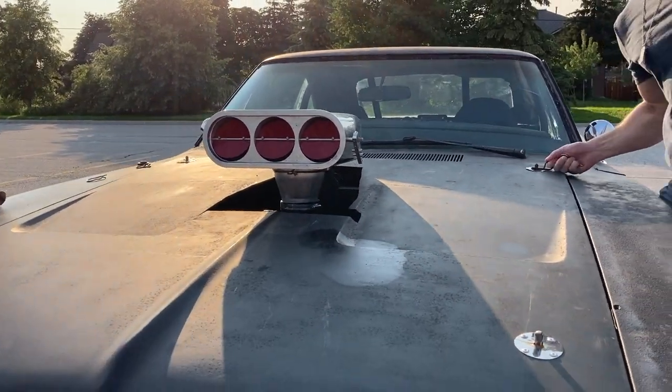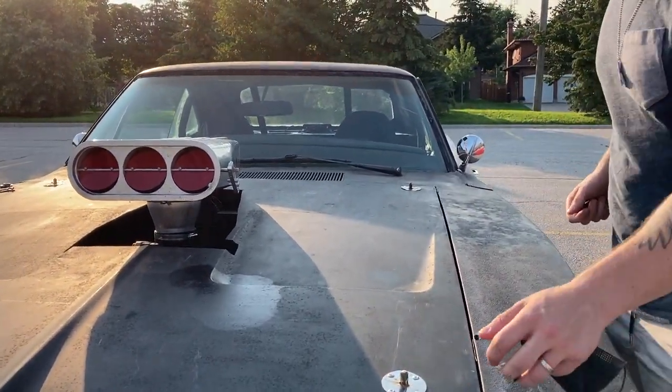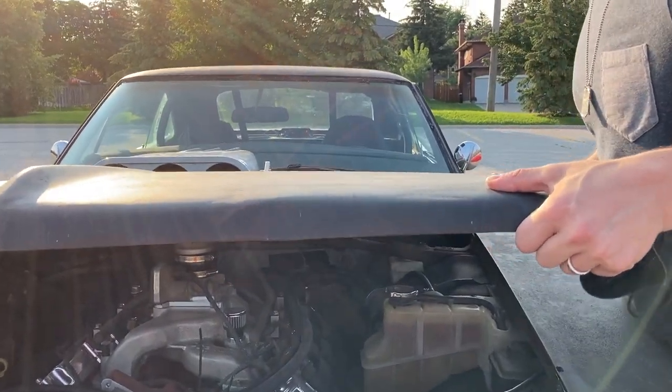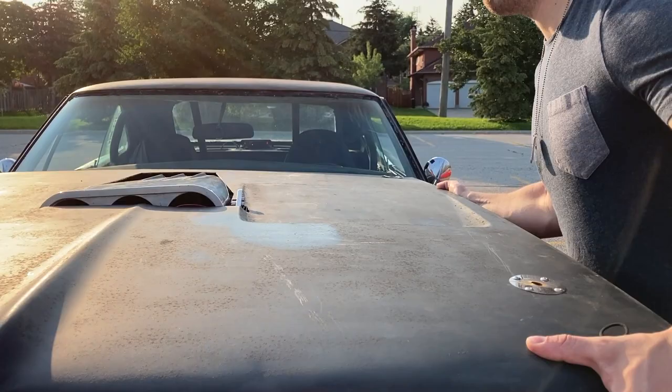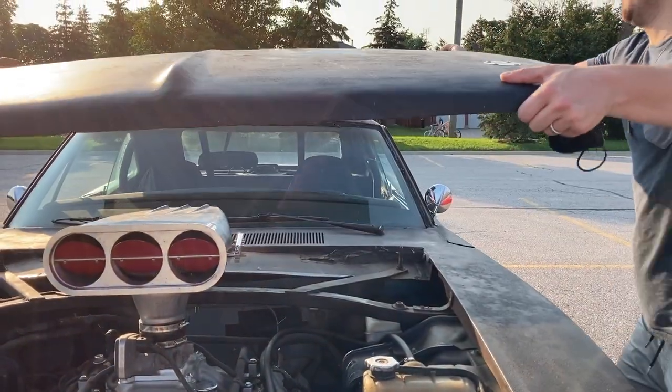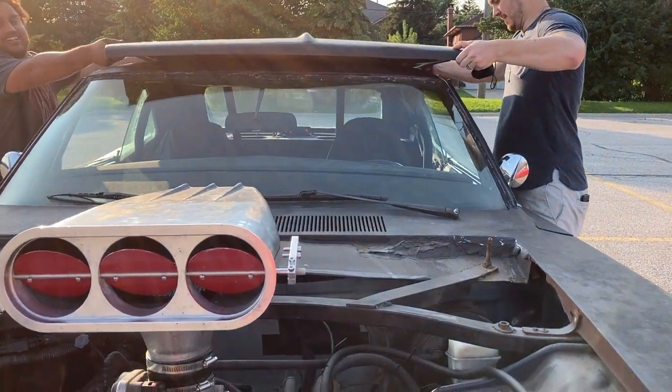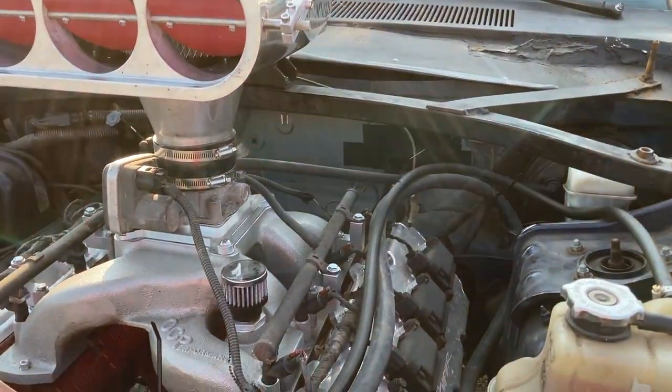Don't worry about scratching anything. Oh, wow — yeah, there we go. Look at this thing.